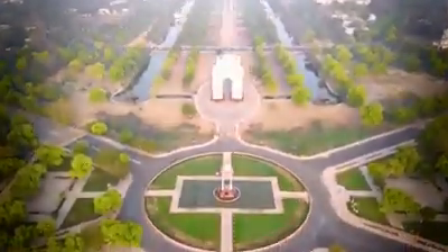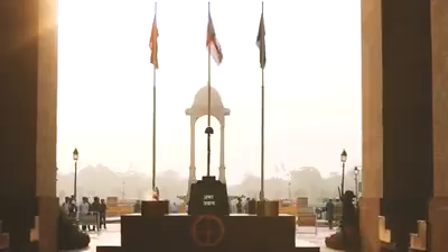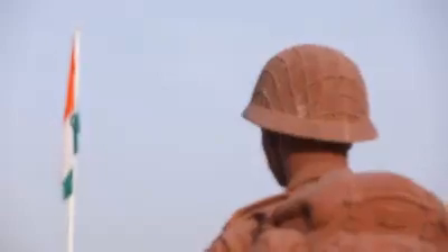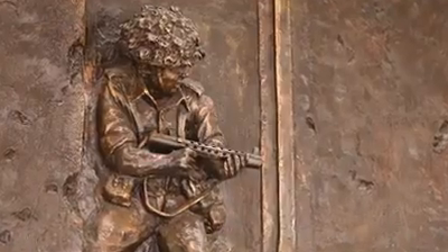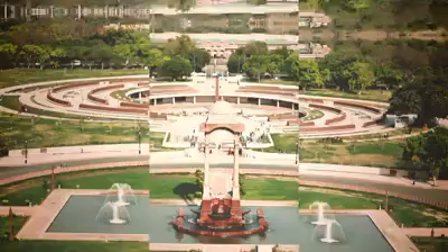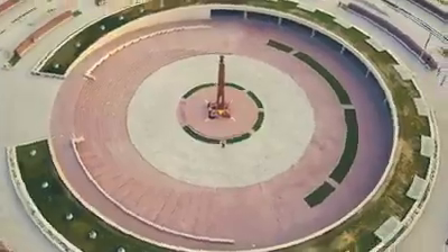Located in the vicinity of the India Gate, the National War Memorial is a tribute to the brave hearts and martyrs who sacrificed their lives for the country. Dedicated to the soldiers who gave their lives during the wars post-independence, the memorial boasts four concentric walls or chakras.